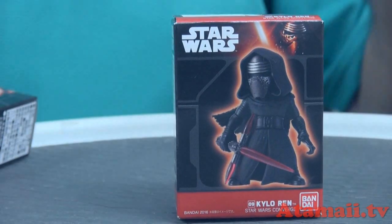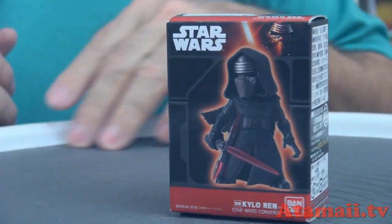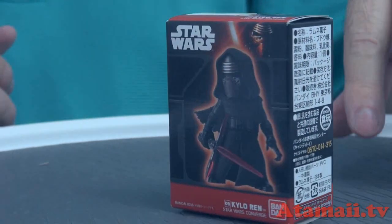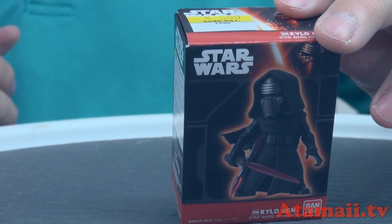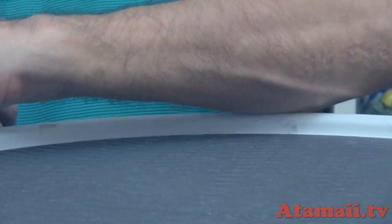Let's get a close-up look at the box. So what do you get? Here you see you get Kylo Ren, and of course he's got that cross-guard lightsaber — once he started that, he's going to have to have it from now on. Here's a look at the back of the box where you can see a few other toys in the series. It says Converge series and they have a number on them. Kylo Ren is number nine. They come in boxes of 10 apparently.